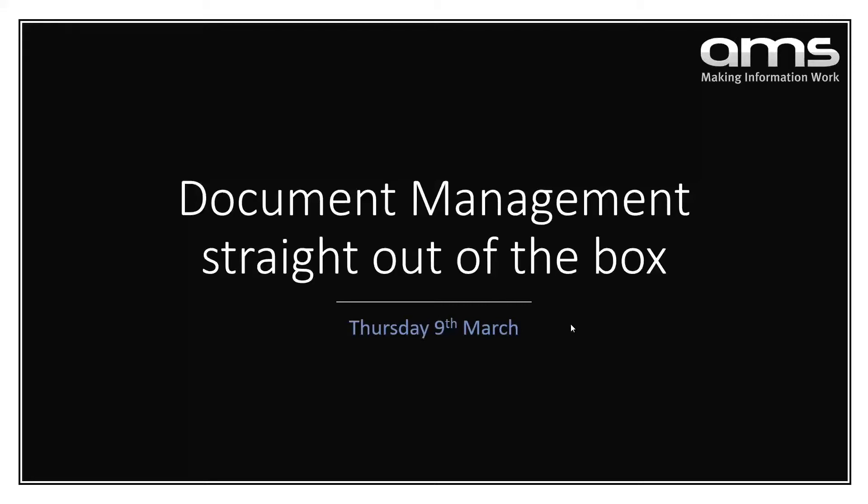Good morning, everyone. Thank you for joining us today for our webinar, Document Management Straight Out of the Box. Before we kick off, you'll notice a toolbar on the right or perhaps at the top. If you expand that toolbar, there's a section at the bottom where you can ask any questions you might have. My colleague and I will do our best to go through as many of those as we can towards the end of the webinar.